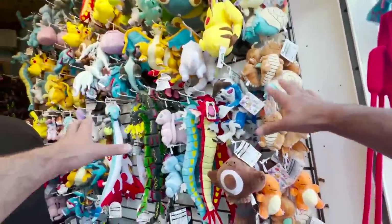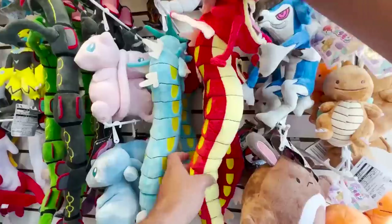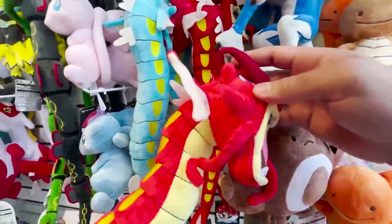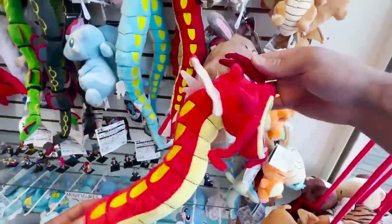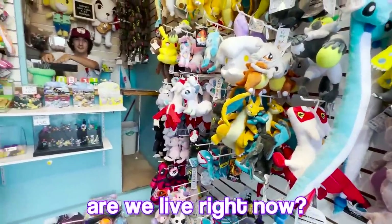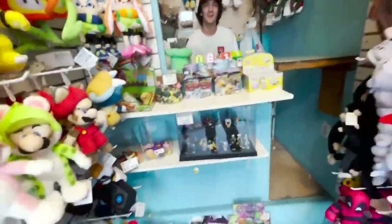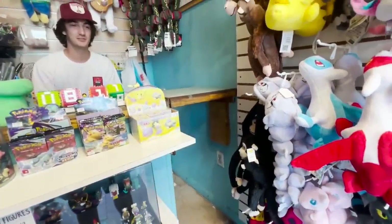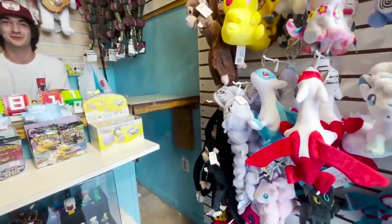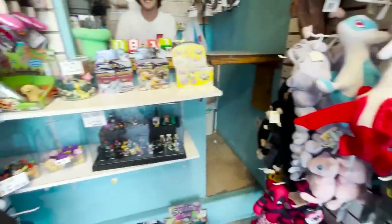So we got a ton of plush in here — the Ditto, Charmander, shiny Gyarados, that's sick! Check out this Rayquaza. Chatting with the owner — is this really the World's Tiniest Toy Store? He says he hasn't seen any smaller, so probably yes. We've got the Umbreon here too, cool.